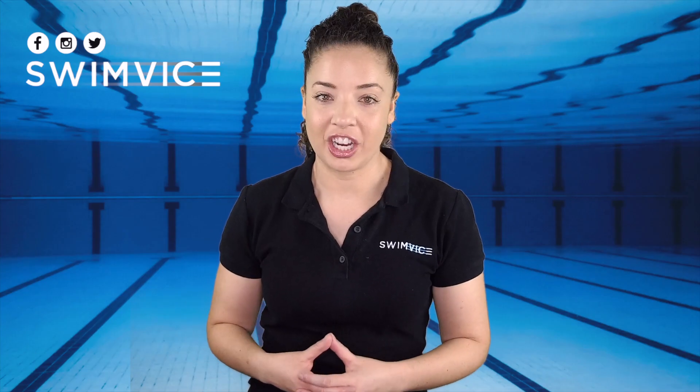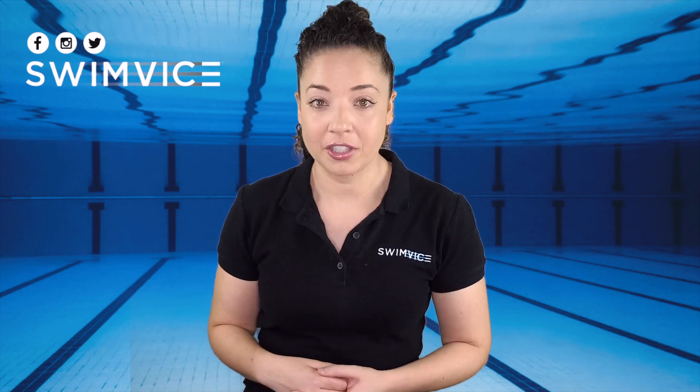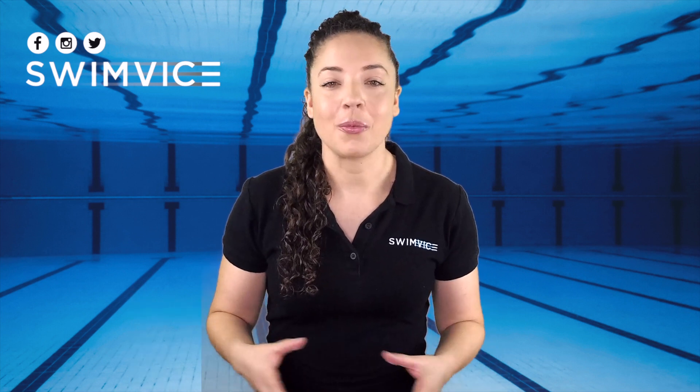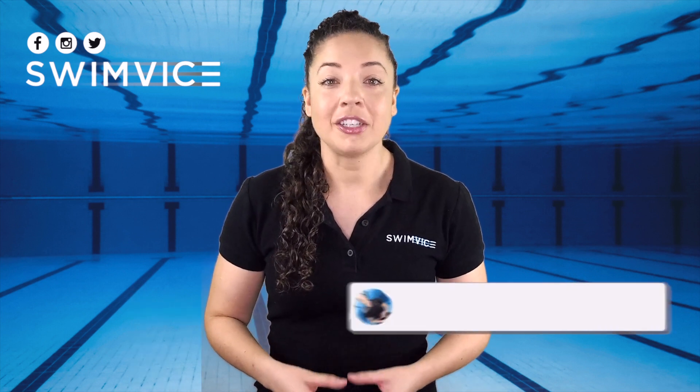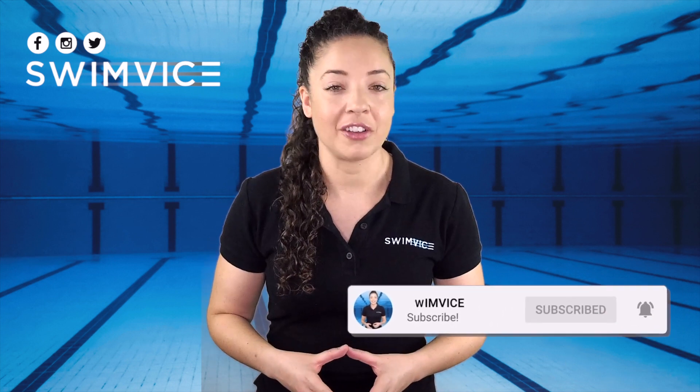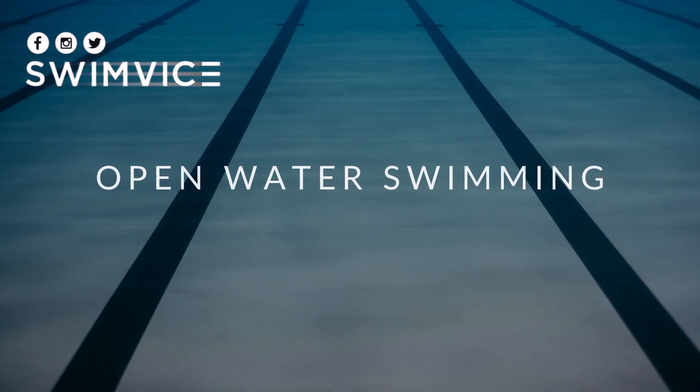Hey swimmers, welcome to the SwimVice channel. This segment is titled 'Ask Coach Mandy,' where we'll answer specific questions posted by my newsletter subscribers to help with your swim training. If you're new to this channel, welcome and thank you for your support. Be sure to hit the subscribe button at the bottom right-hand corner so you're notified every week with new videos to help with your swim training.